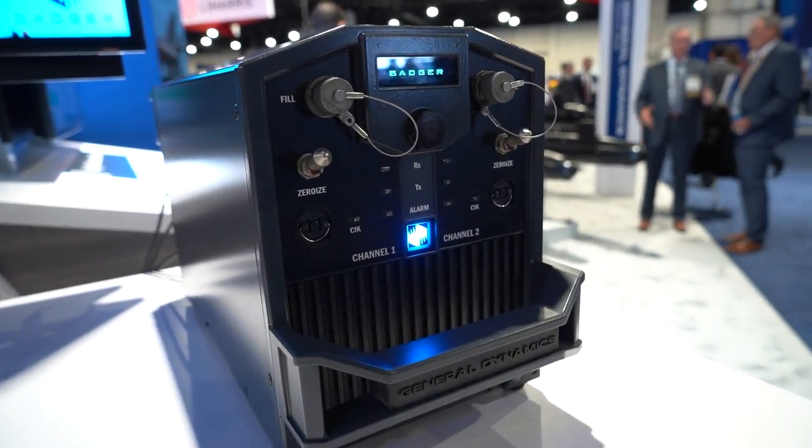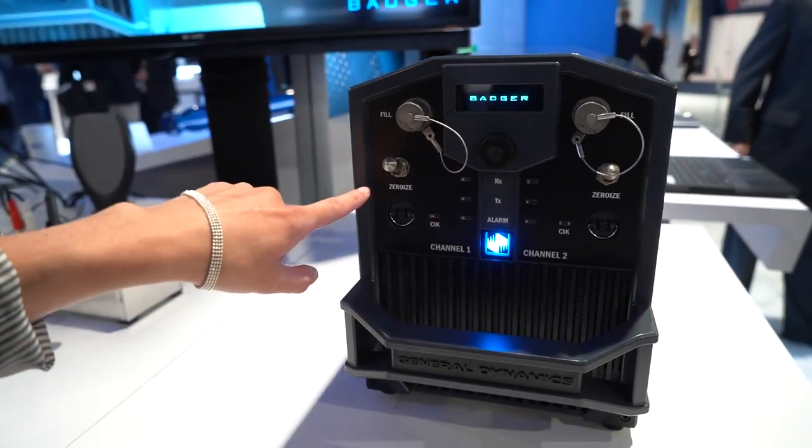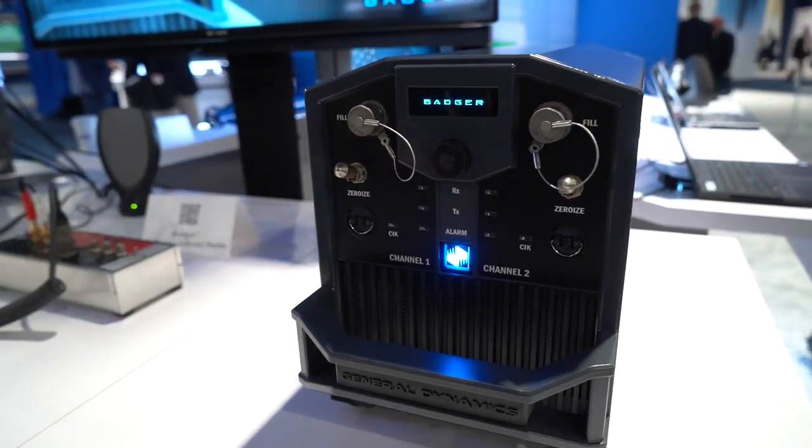We're taking all the power and the heritage and the gene pool from the DMR and putting it into this radio. It's got UHF, VHF, and HF capability, as well as the new exciting MUOS SATCOM capability, all in one box.